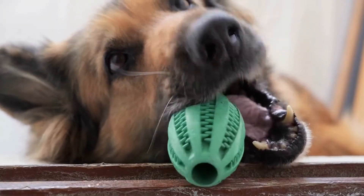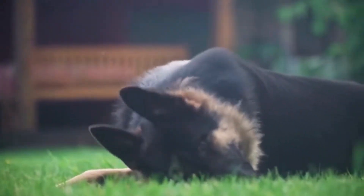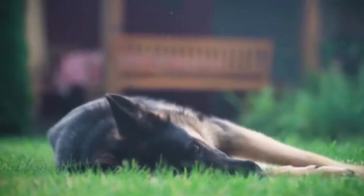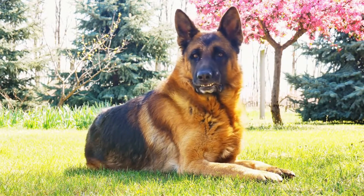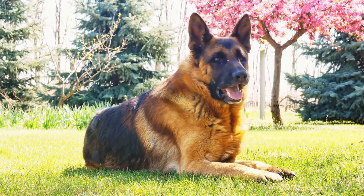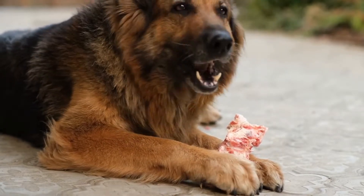Elbow Dysplasia: Elbow dysplasia is another orthopedic condition seen in German Shepherds. It occurs due to abnormalities in the development of the elbows, causing joint instability and eventually leading to arthritis. Regular veterinary checkups can help identify the condition at an early stage, increasing the chances of successful treatment. Treatment options may include medications, physical therapy, or even surgery in severe cases.